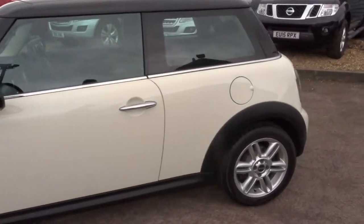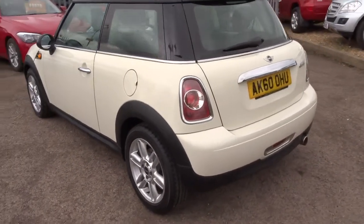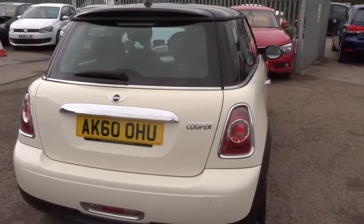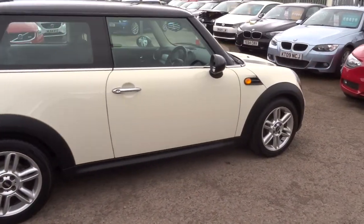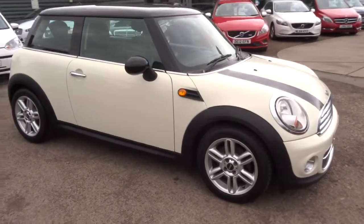If you're looking at finance we can help you with that — we've got very competitive rates. If you've got a part exchange that's no problem, we can help you with that as well. We're open 7 days a week. Our number is 01926 267813. It's countrycard.co.uk.